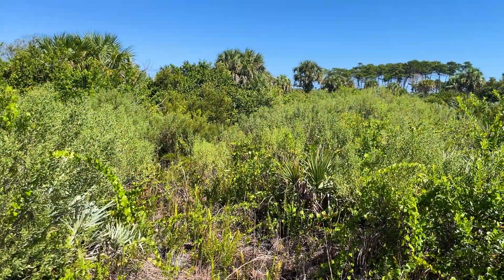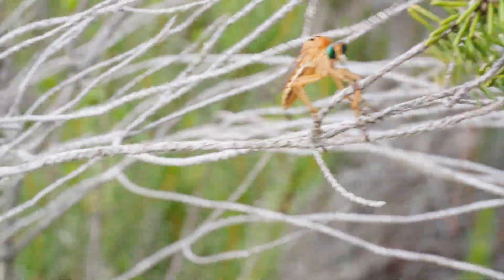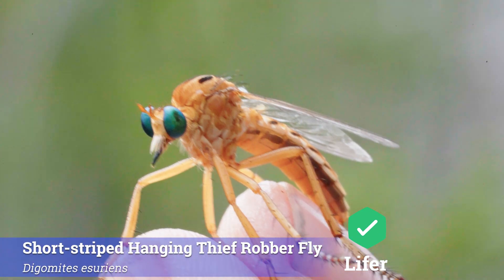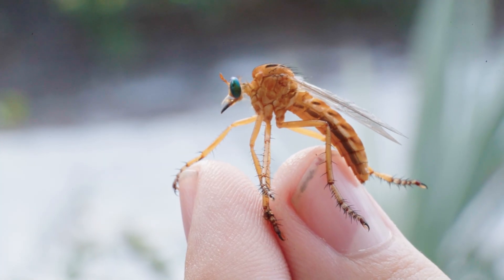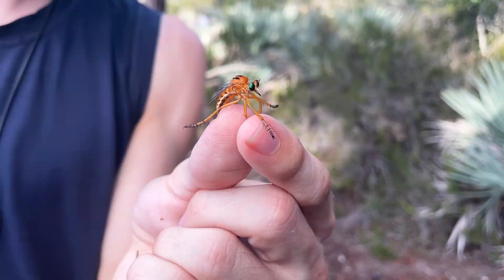But the scrub is amazingly resilient, and the next lifer we found proved that there are still tons of fascinating animals making a living here. This is Diogmedes asurians, a hanging thief robberfly. All members of the genus Diogmedes are referred to as hanging thieves because of a very interesting hunting behavior — to catch their insect prey, usually bees and wasps, they hang upside down from a branch from their front legs and use those long back four legs to hold the bee or wasp as far away from their face as possible to prevent any stings. They actually have a slight neurotoxic venom that they can inject with that long, thin proboscis, though it is completely harmless to people.